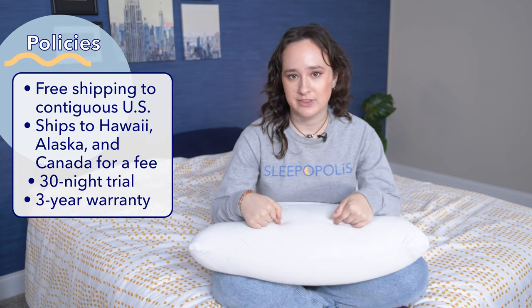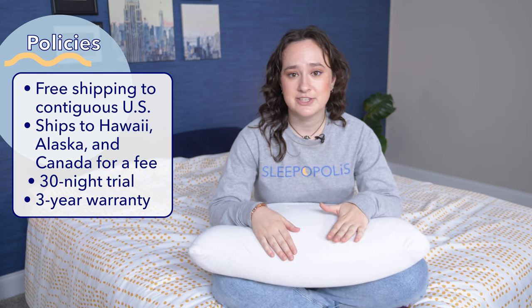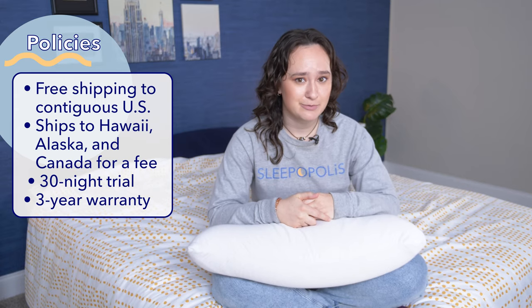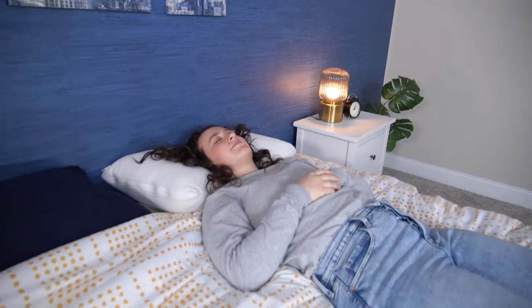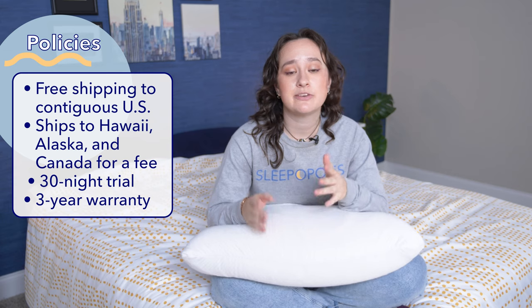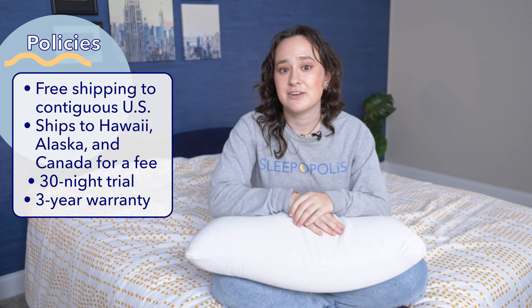Let's kick this review off with a quick overview of the policies and prices for this pillow. Brooklyn Bedding offers free shipping within the contiguous United States. Customers in Hawaii and Alaska will have to pay an additional shipping fee, and Brooklyn Bedding will also ship to Canada for an additional shipping fee. Brooklyn Bedding offers a 30-night sleep trial with this pillow, meaning you can test it out at home for 30 nights, and if you decide it's not a right fit for you, you can return it within that trial period for a full refund. Brooklyn Bedding also offers a three-year warranty on this pillow.